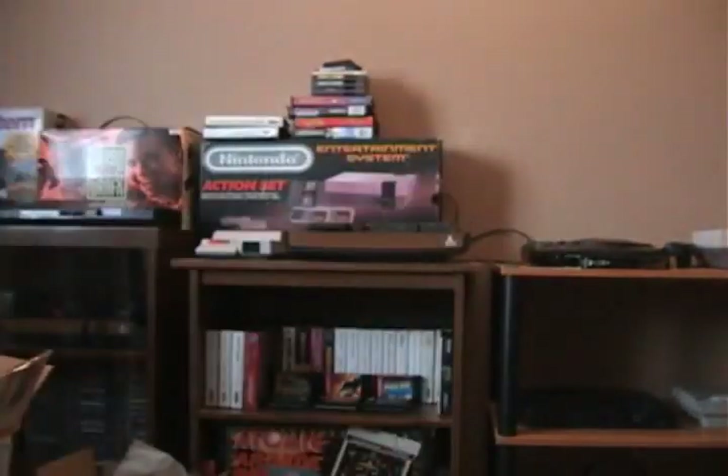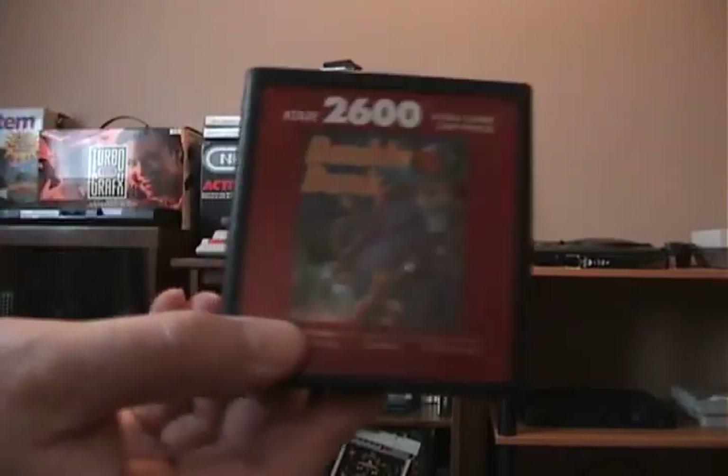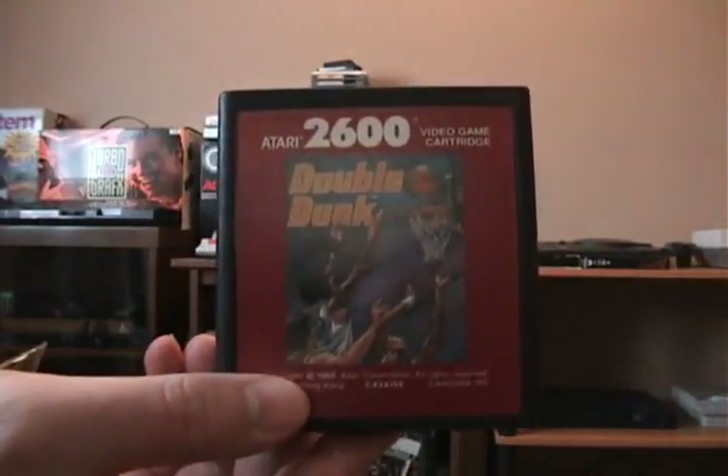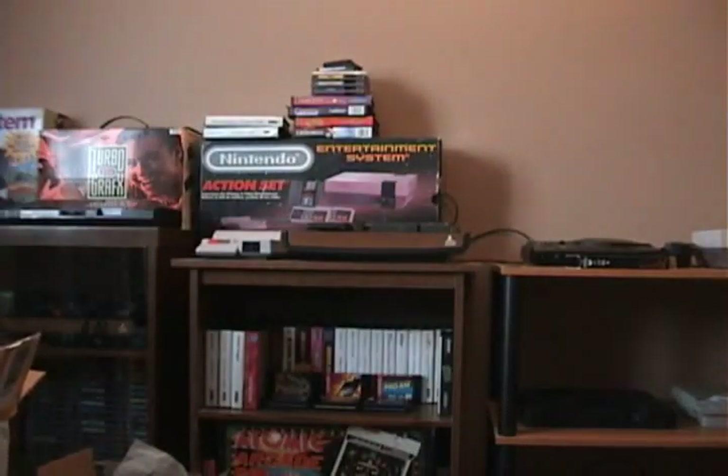A red label cart — a basketball game called Double Dunk. I don't know if I've played this one, maybe just on an emulator. I don't think I've ever owned this cart before, so that's a good one.